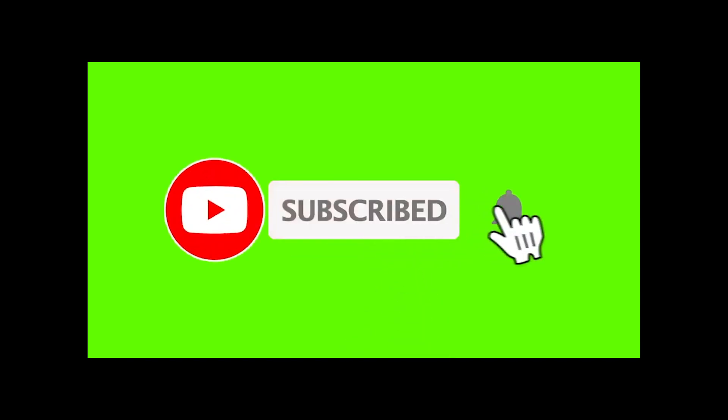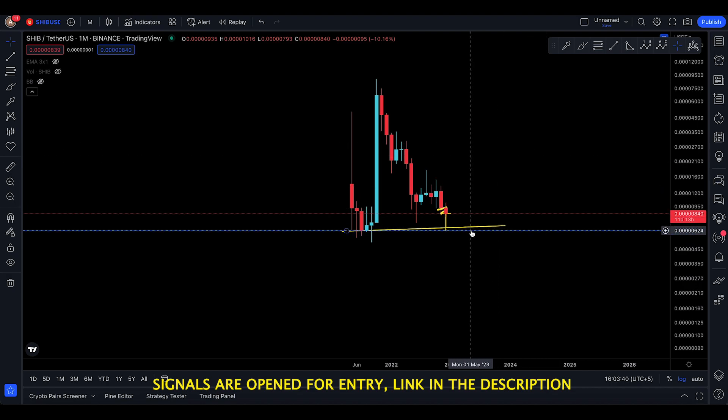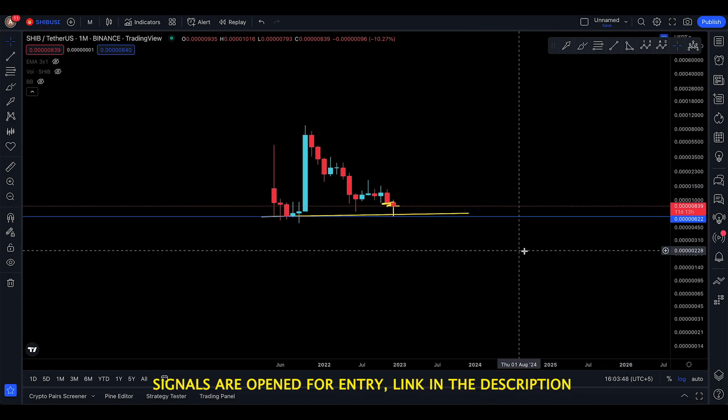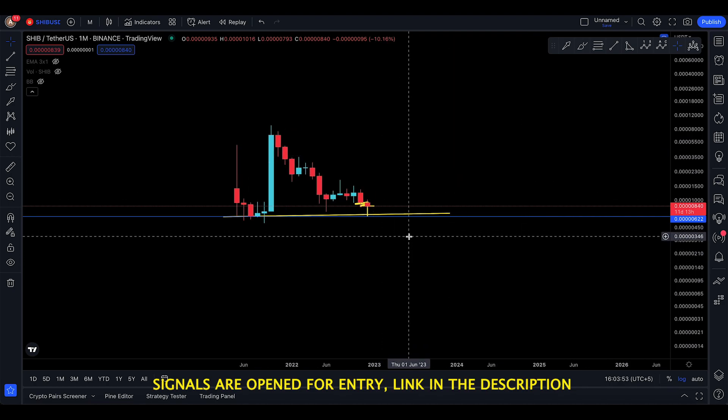If you're new, press the bell icon to get the latest notifications. Assalamu alaikum everyone and welcome back to a SHIB video update. SHIB has a technical target to move lower to 634, and that's where I see SHIB making its next technical target.